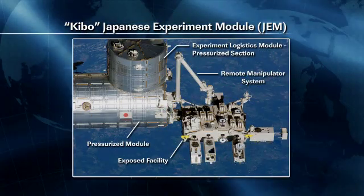Before Expedition 34 kicked off its day overnight, the Kibo robotic arm was used to inspect several of the experiments on the exposed facility on the front porch of the Japanese laboratory before being deactivated for the day.